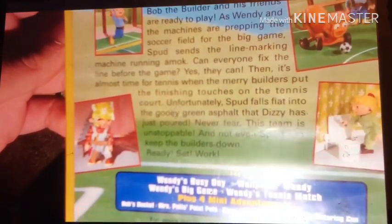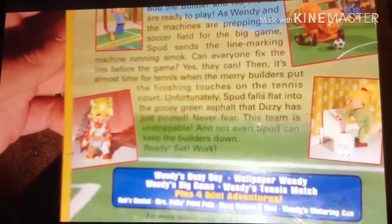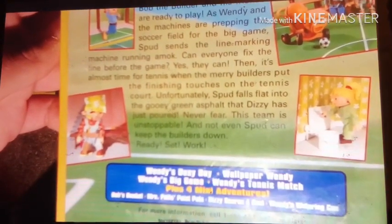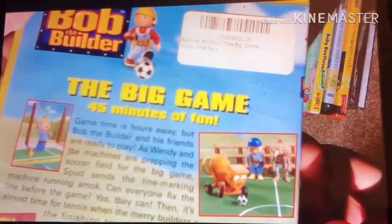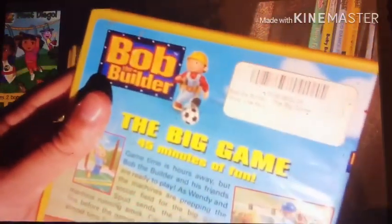Plus four mini adventures: Cheers, Clothes, Bub's Bucket, Miss Pirate's Paint Pods, Dizzy Scores a Goal, and Wendy's Watering Can. Running time is 45 minutes of fun. It says 45 minutes on the hot animation logo in the back.